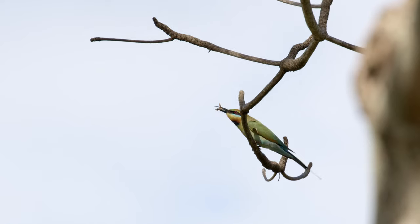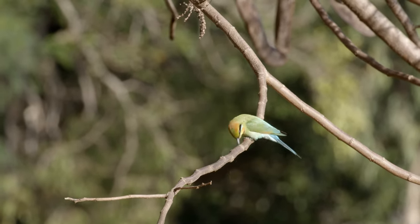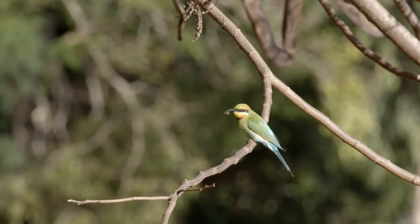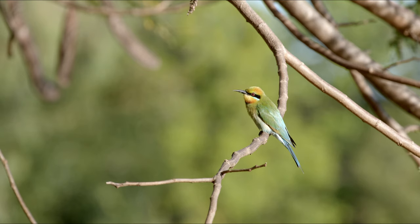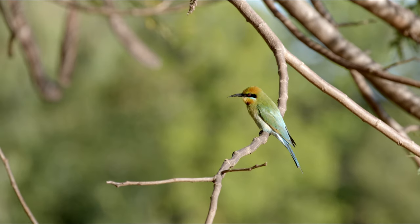Success! The stinger is disposed of by slapping it on the branch. And after his feast, the Rainbow Bee-eater prepares to strike again.